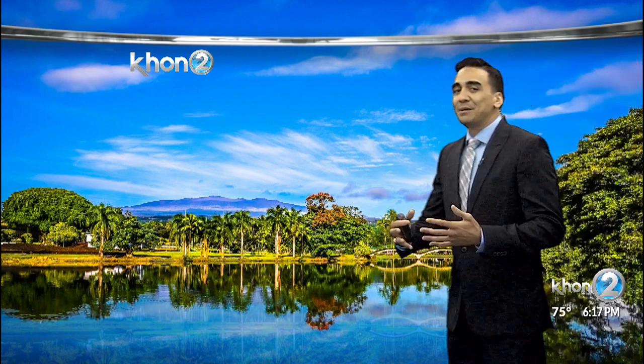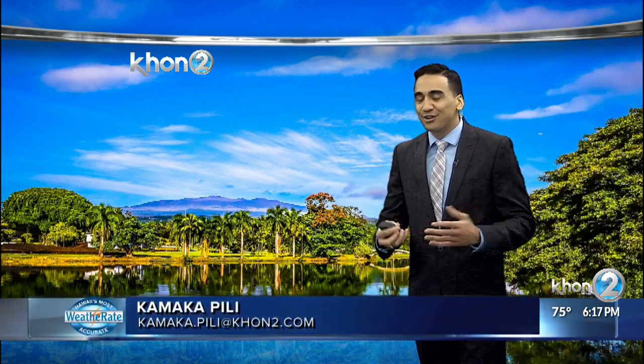This sky is a perfect depiction of the types of sky conditions we've had across the state today and yesterday, and possibly even tomorrow.